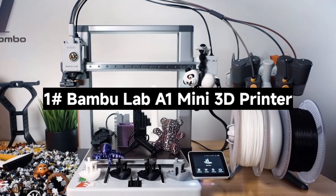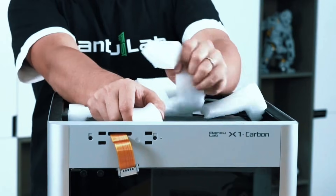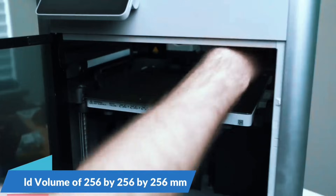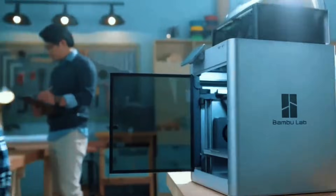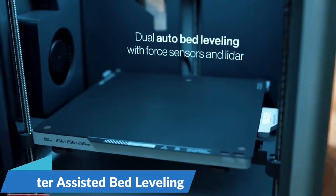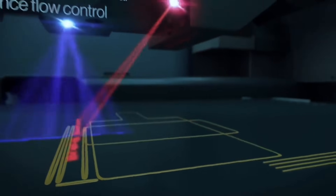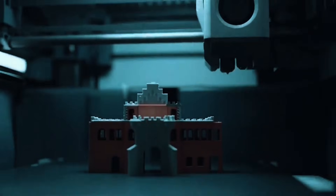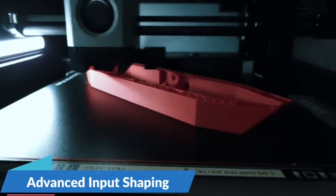Number 1: The Bambu Lab A1 Mini 3D Printer — a compact 3D printer packed with powerful features. The A1 Mini delivers blazing speed with up to 10,000mm/s² acceleration, printing fast without compromising detail, giving you sharp, clean models every time. Perfect for rapid prototyping or detailed projects. With AMS Lite, unleash vibrant multicolored creations. The A1 Mini supports seamless color changes, making your designs pop with professional-grade finishes. Just grab the combo or add AMS Lite separately.